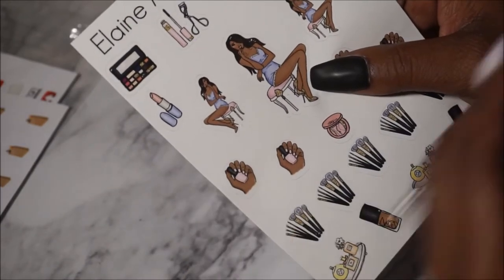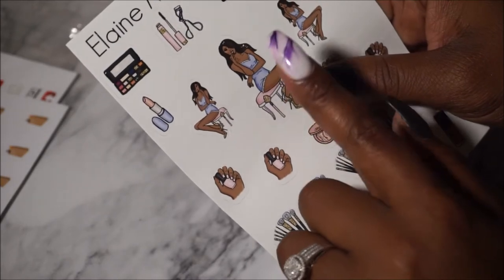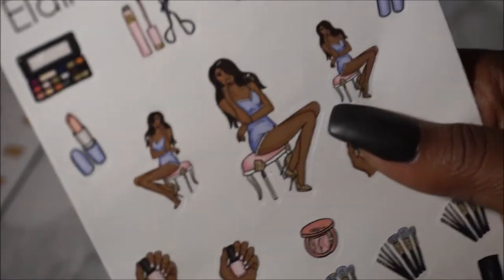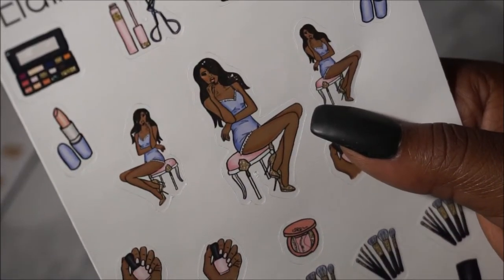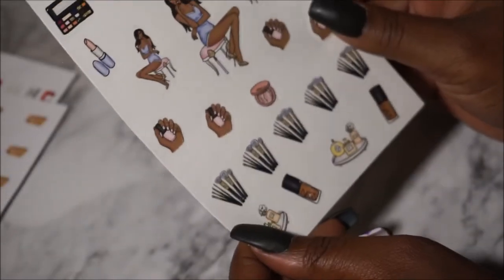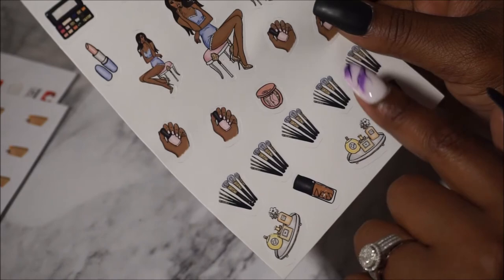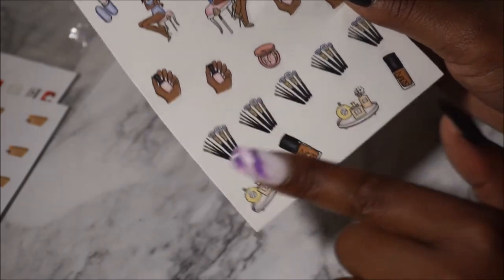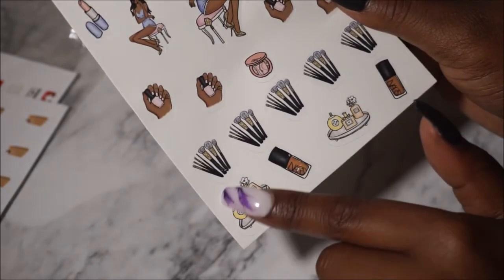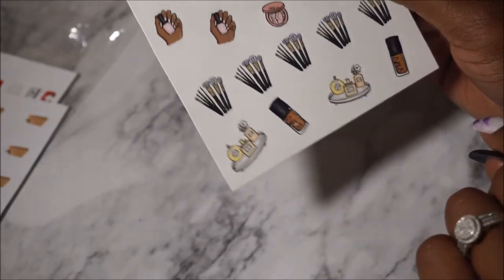We also have the eyelash curler and mascara, the hairdryer and brush, a cute little MAC lipstick, and the fancy bougie girl sitting in her closet half-naked with her heels on — yes! She has heels on, you can't tell me that isn't the life. Then here we are with the manicured nails, TART blush, your brushes, your perfume, and your NARS foundation.